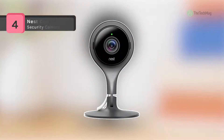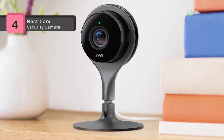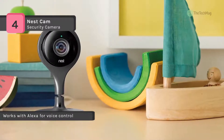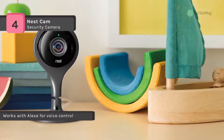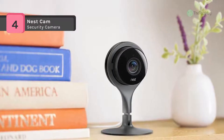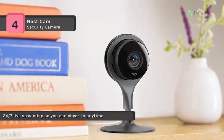The Nest Cam security camera has a built-in speaker and mic so you can hear what's happening at home. It comes with a built-in magnet so you can stick it to something metallic, and you can use the removable wall plate to attach the Nest Cam to a wall. With full 1080p HD video, a 130-degree wide-angle view, and night vision, it works in any room of the house day or night. It uses 2.4 and 5 gigahertz frequencies to stream full 1080p video without overloading your Wi-Fi connection.